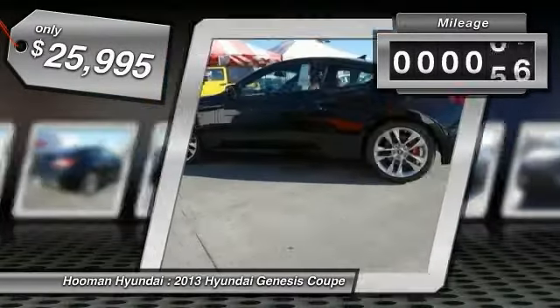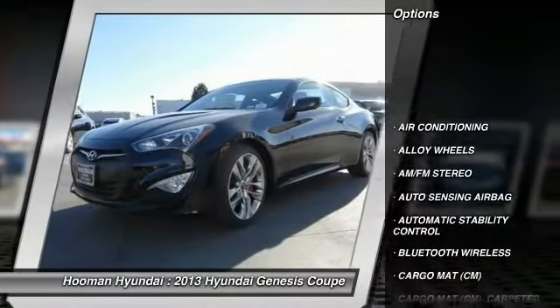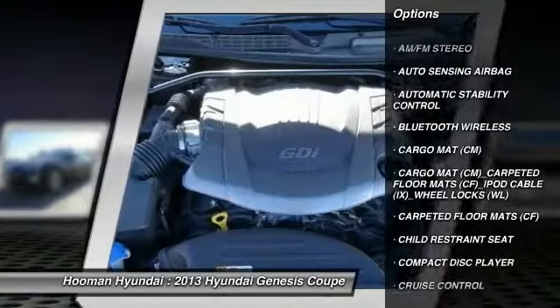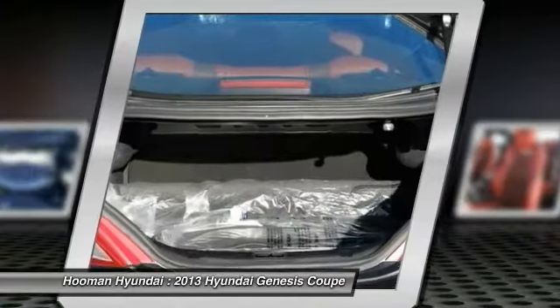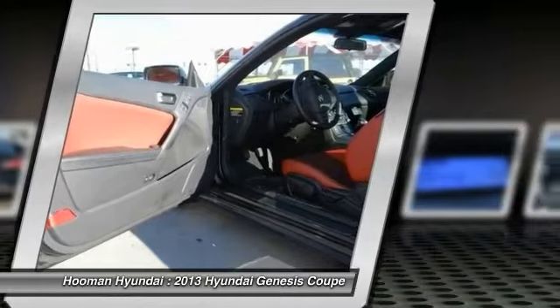This vehicle has less than 100 miles. Here are some of this vehicle's great options: traction control, steering wheel audio controls, dual front airbags, alloy wheels, air conditioning, Bluetooth wireless data link for hands-free phone, keyless entry, cruise control, automatic stability control, and iPod adapter.